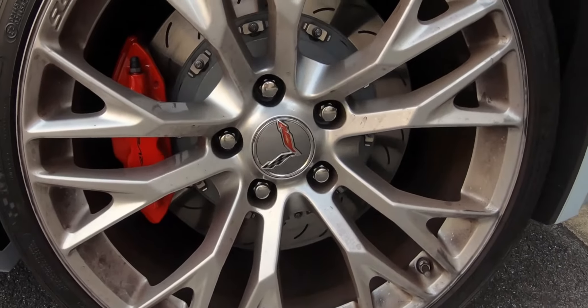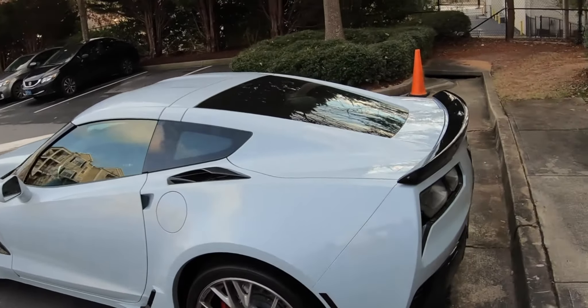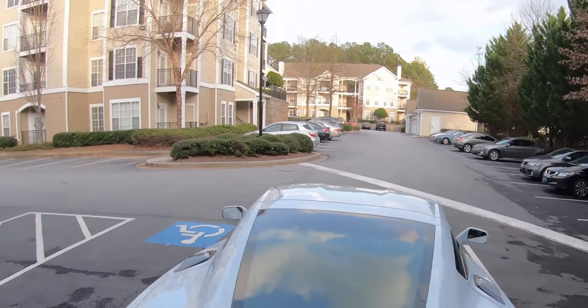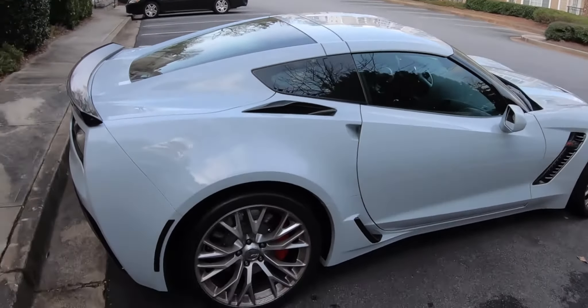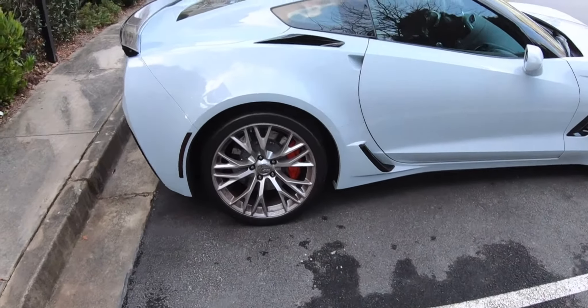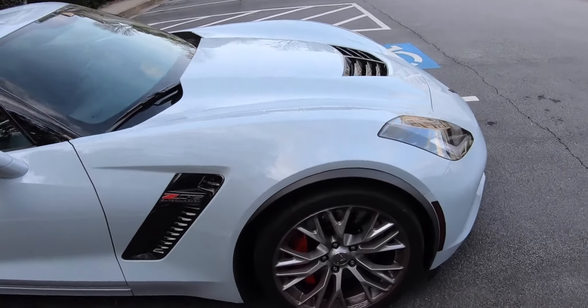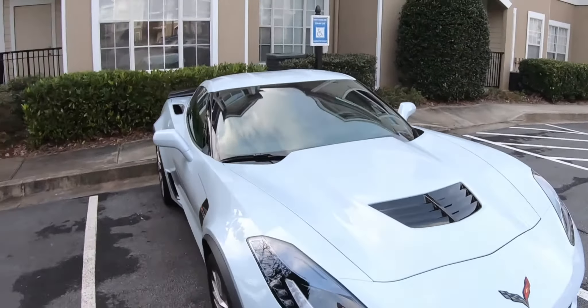I just want to keep it real nice. I did add some tint to my reflectors — never liked the way those look — but as far as that goes it's bone stock. I'm not going to modify anything else. I usually like black rims but these silver brushed rims look pretty good. Maybe one day I'll get them in a brushed black, I don't know. But let's do a little cold start for you guys.